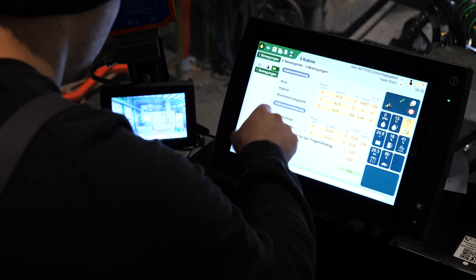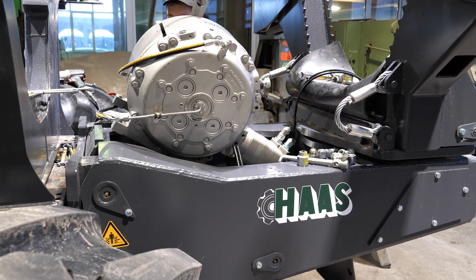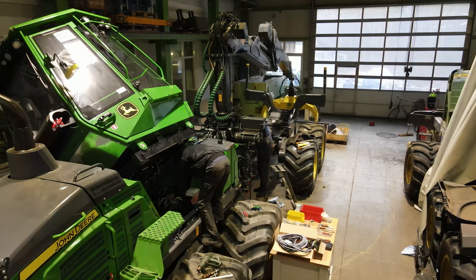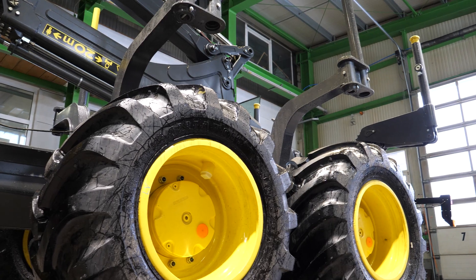Depending on the scope, a conversion of this nature can take between two weeks and three months. This brand new 1210G has been rebuilt for the Wolfgang Lauer forestry company team and subsequently presented in use in this film.